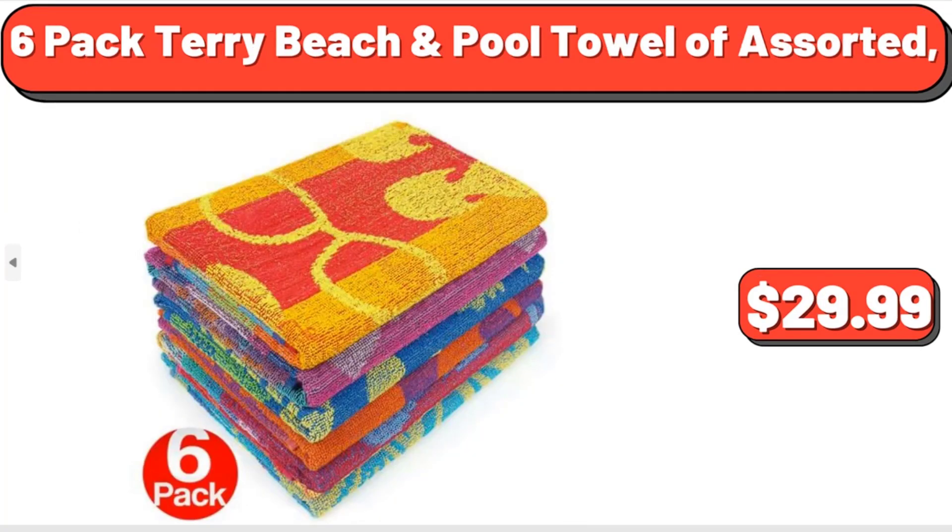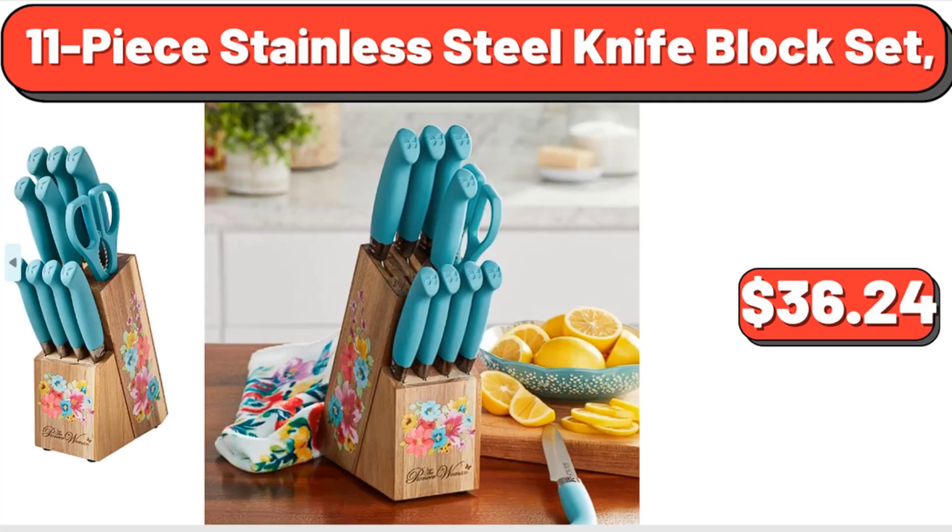6-pack terry beach and pool towel assorted, $29.99. Don't forget to subscribe to my channel to be notified of discounted products.